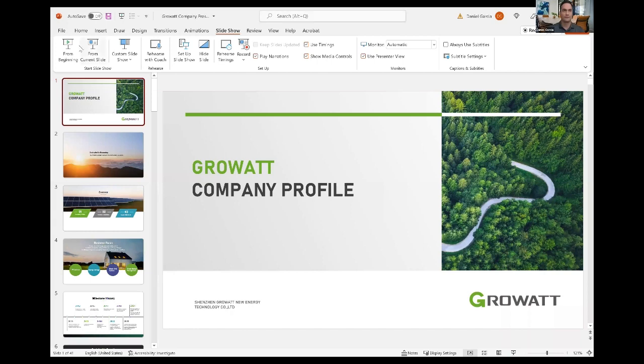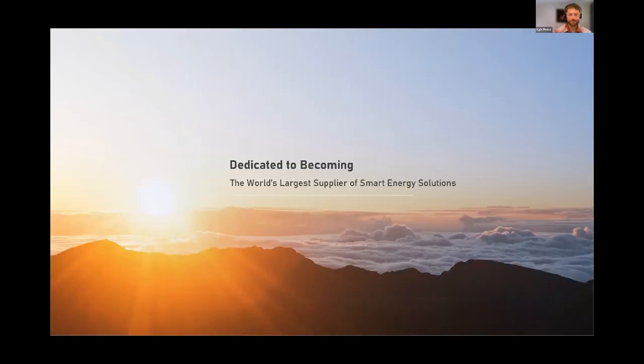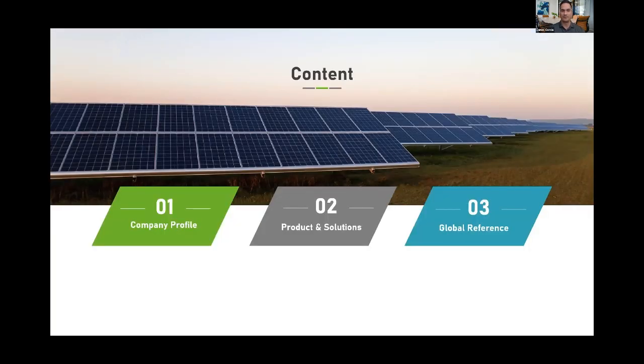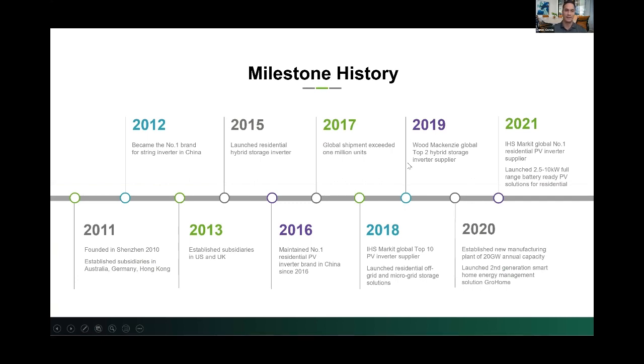Today I'm going to be covering a few different presentations: a company introduction, followed by the installation guide for our current version, and then our whole home backup solution. Growatt's vision is dedicated to becoming the world's largest supplier of smart energy solutions. We have a wide product line that covers PV inverters, energy storage, microgrid systems, and smart energy management. Here are some milestones: Growatt was founded in 2010, and by 2016 we maintained the number one residential PV inverter brand in China.